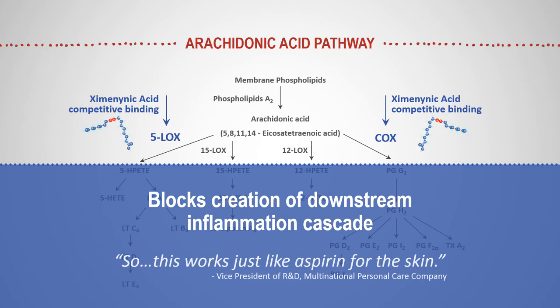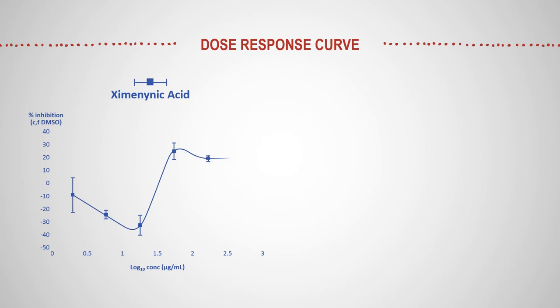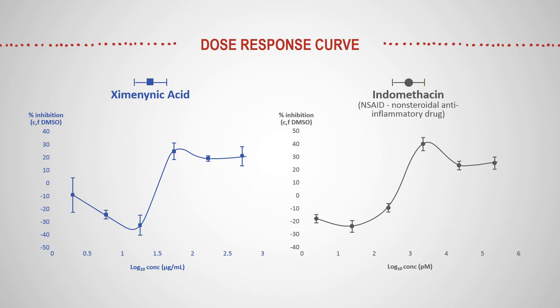As one Vice President of R&D of a multinational personal care company recently commented to us, it's like aspirin for the skin. In fact, as we see here, the dose-response curve for zymaninic acid closely matches that of indomethacin, a common non-steroidal anti-inflammatory drug.